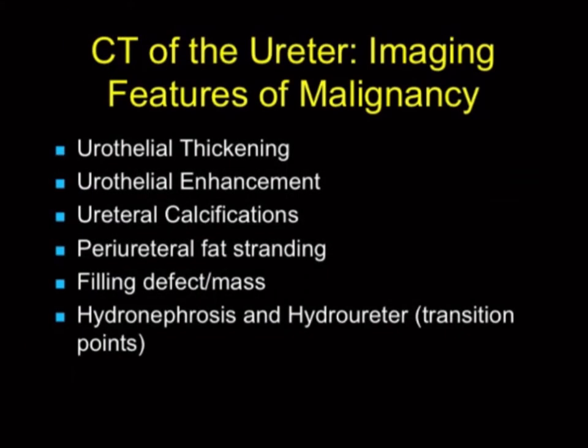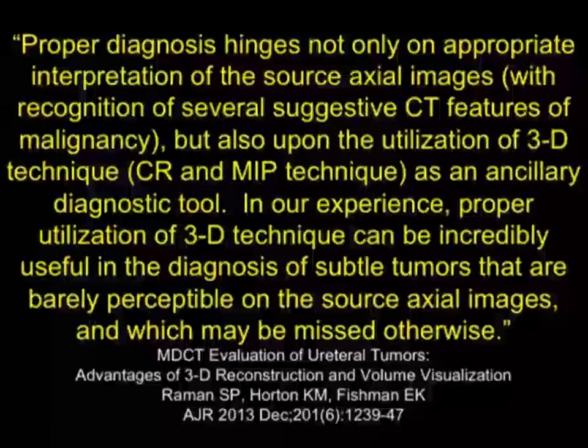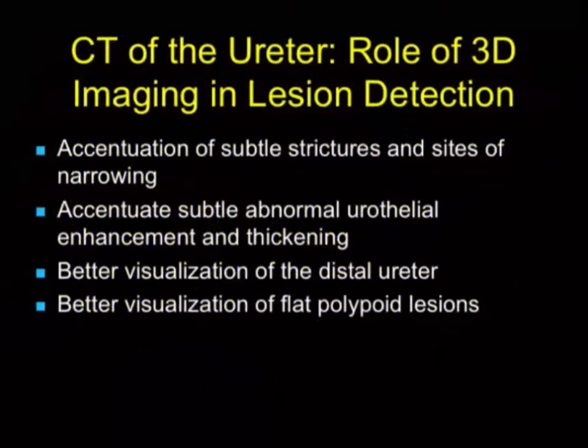There are lots of findings when looking at the ureter. Signs of malignancy include thickening, increased enhancement, calcifications, periureteral fat stranding, filling defects or mass, hydronephrosis, or hydroureter. It's very important that proper technique is used. A good article by Shivaraman discusses how ureteral tumors may be extremely subtle and difficult to appreciate, particularly when relying on axial source images. It's critical to go beyond the axials using 3D — particularly MIP but also volume-rendered images and coronal imaging. When you do all of those, you're not going to miss those lesions. 3D helps accentuate subtle strictures, sites of narrowing, and subtle abnormal enhancement.